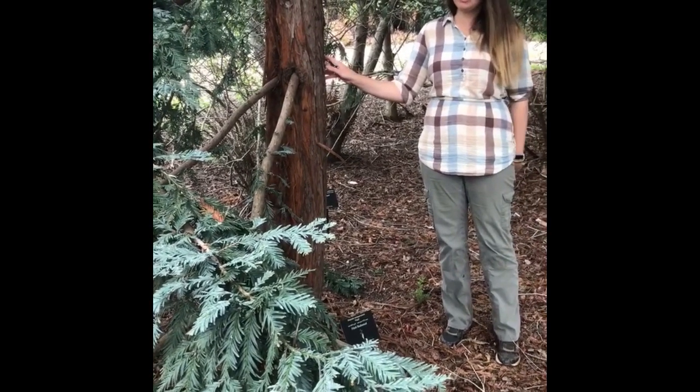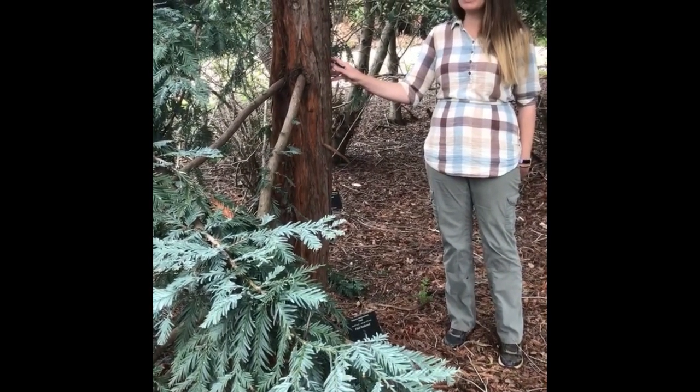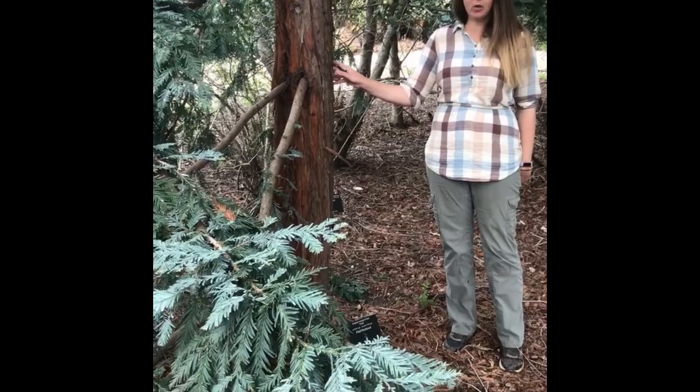This is just a gorgeous tree to learn more about. If you've ever been to the Mariposa Grove in Yosemite, that's a wonderful place to experience Sequoias.